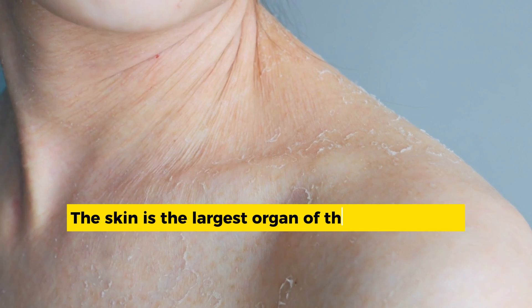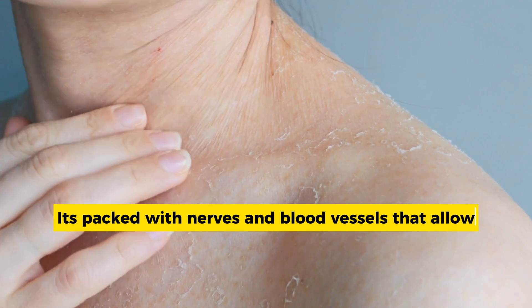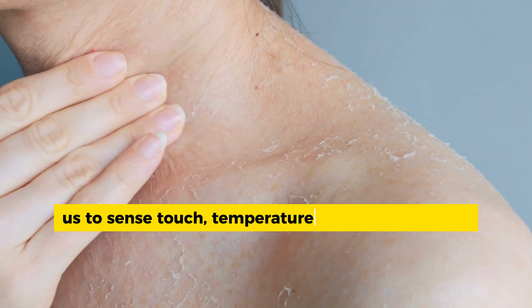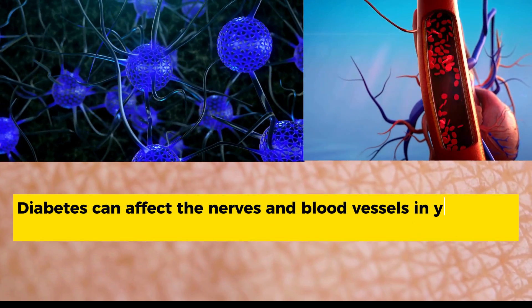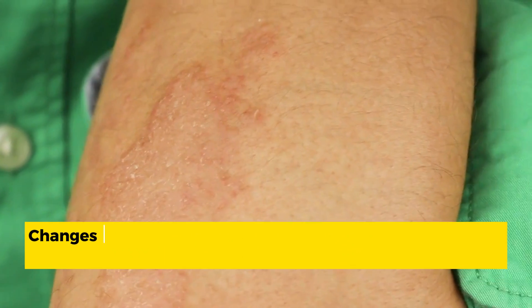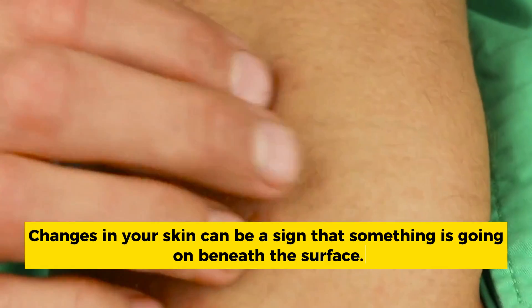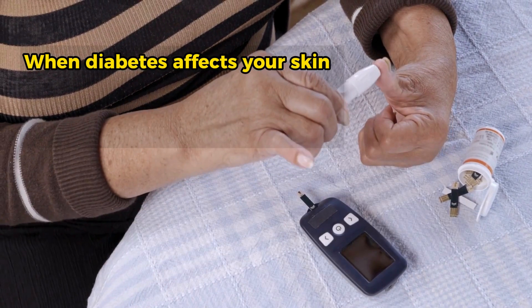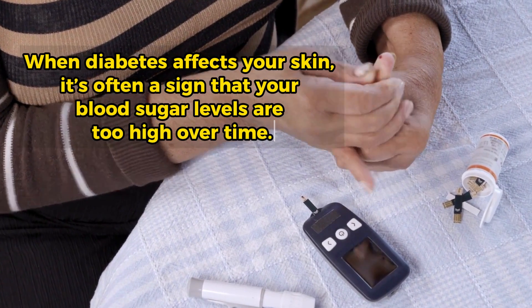The skin is the largest organ of the human body. It's packed with nerves and blood vessels that allow us to sense touch, temperature, pain, and pressure. Diabetes can affect the nerves and blood vessels in your body, including those in your skin. Changes in your skin can be a sign that something is going on beneath the surface. When diabetes affects your skin, it's often a sign that your blood sugar levels are too high over time. Some skin changes can appear even before you've been diagnosed with diabetes.